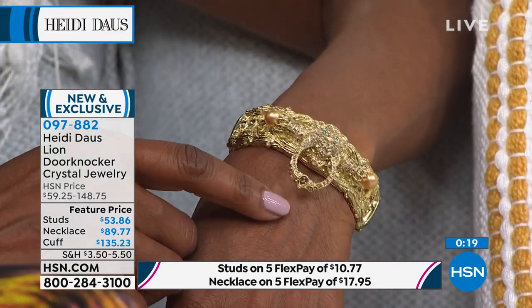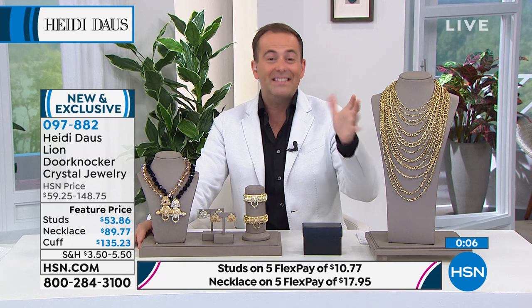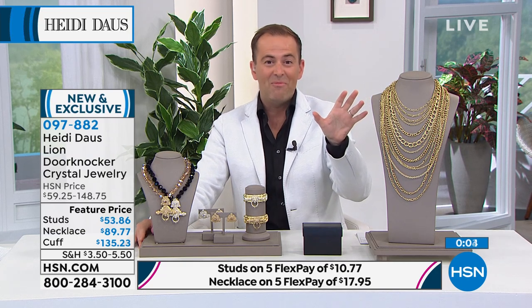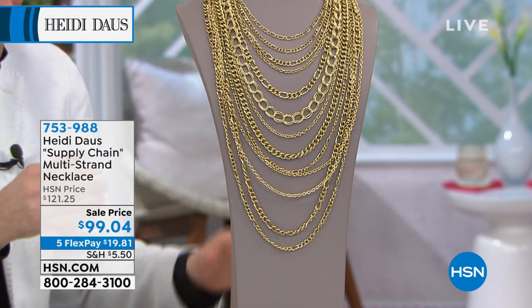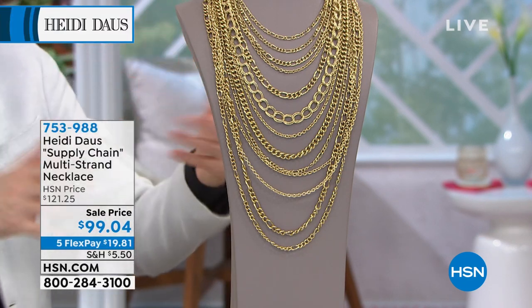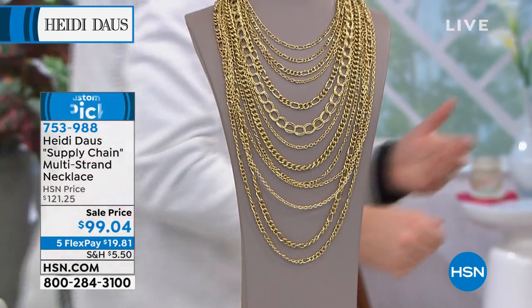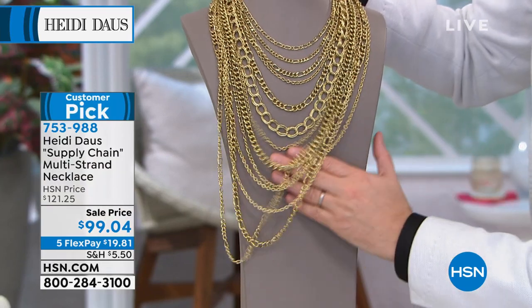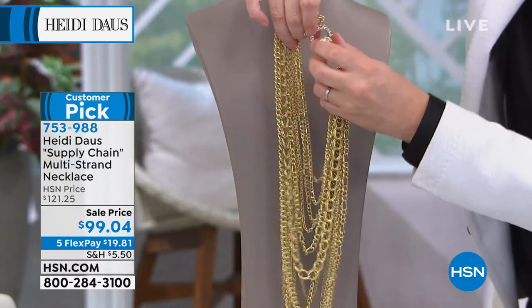Thank you for all your orders. The clear is the best seller between the two choices. Now let's look at what's coming up — the Supply Chain necklace. There's nothing else like it in Heidi's assortment. It features multiple tiered rows of curb link, figaro, rollo, oval, and mariner style — every type of chain that money could buy, all done and put together for you with a spring-feel clasp for easy on, easy off.